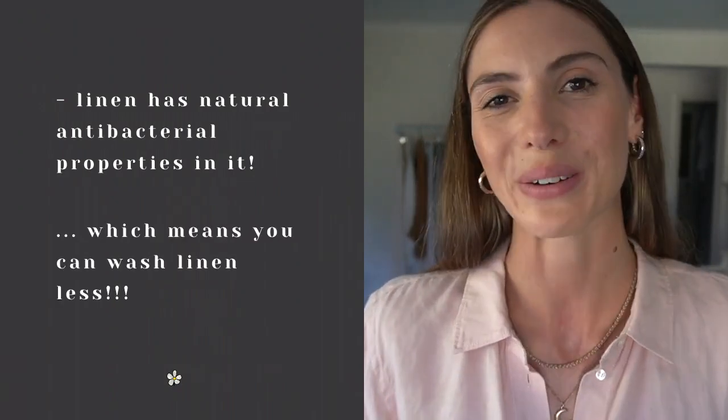If you're new here and you like all things slow fashion, then you have come to the right place. Alright, so let's get started with a linen lookbook.